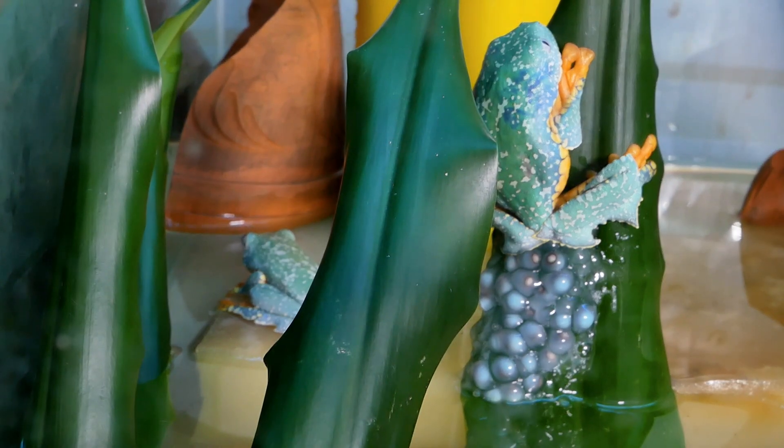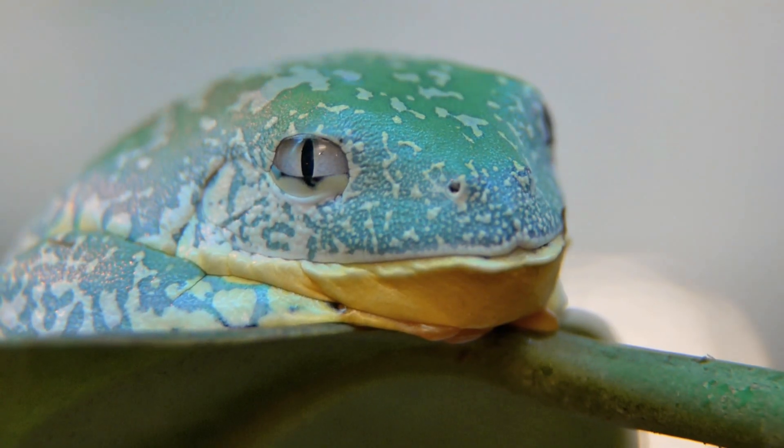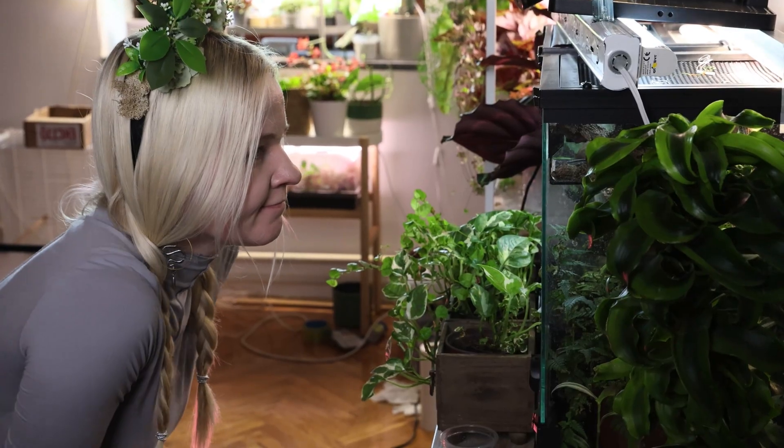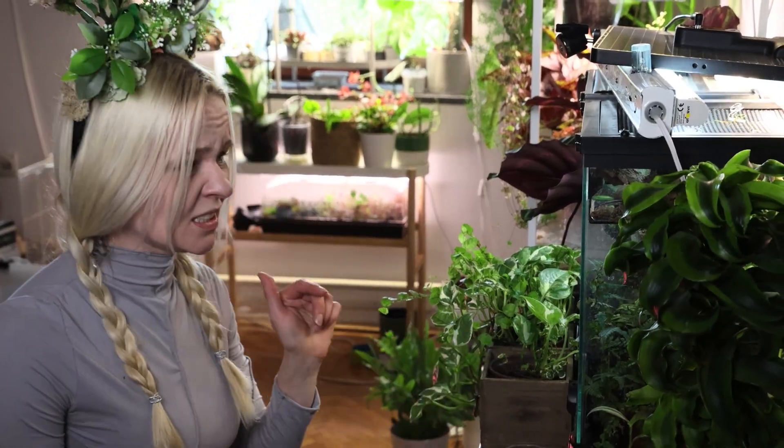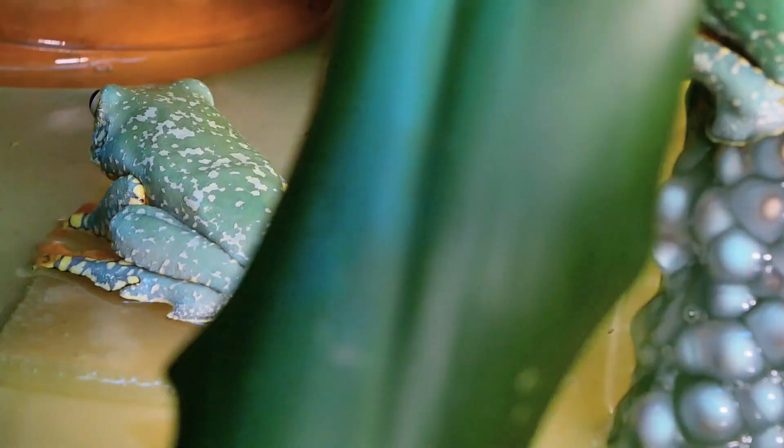How did she even fit all of that inside her? If you stare into Cruziahilla's egg mass long enough, it seems to stare back. Or maybe it's mold. Or maybe not.